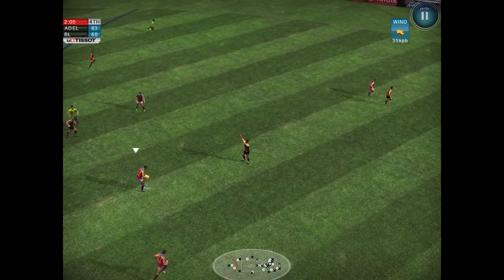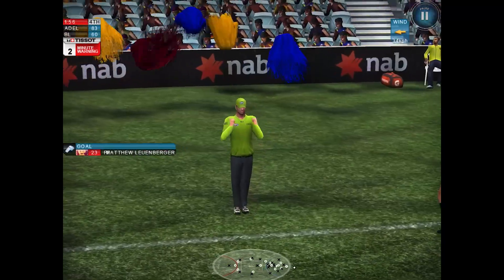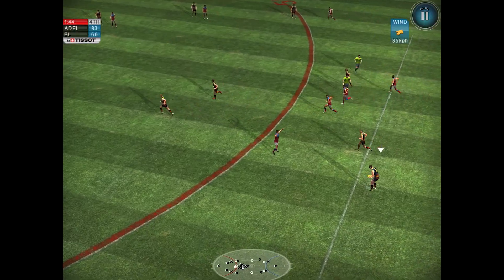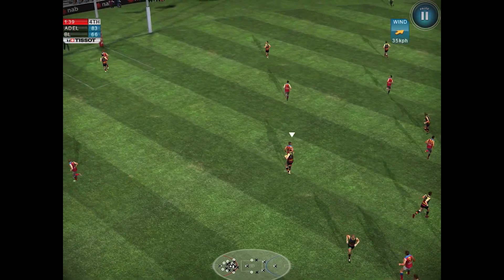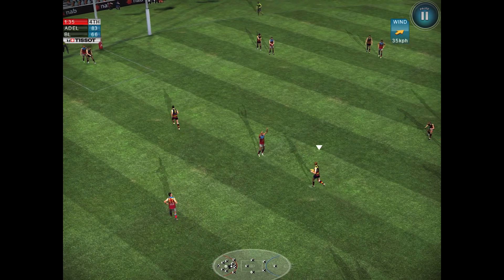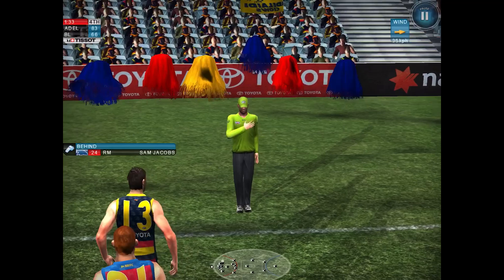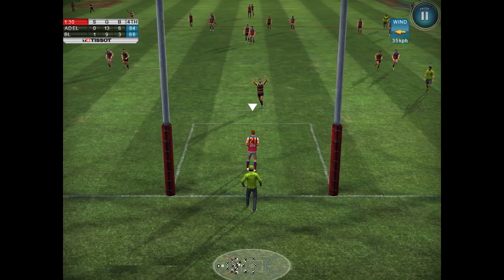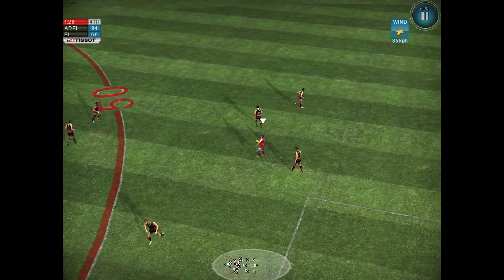The Lions have only got two minutes left. There it is — the two-minute warning on the Tissot clock. Luenberger lines them up from 30 and gets a goal. Just under two minutes to go — a minute and three-quarters left. Jenkins kicks it inside the forward 50, Jacobs is there all on his own. If he gets this, it's all over. 23 points of difference if he gets it, but he missed it. Behind there — it's three goals of difference.